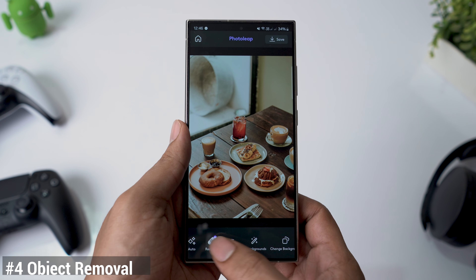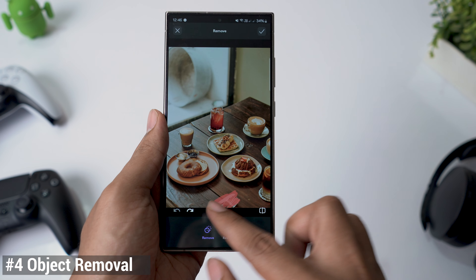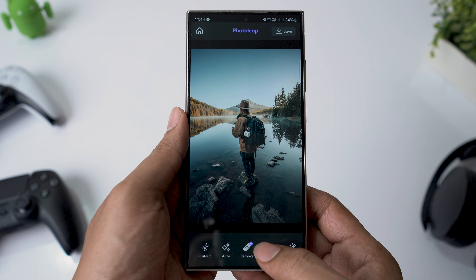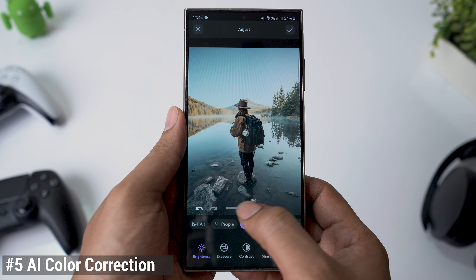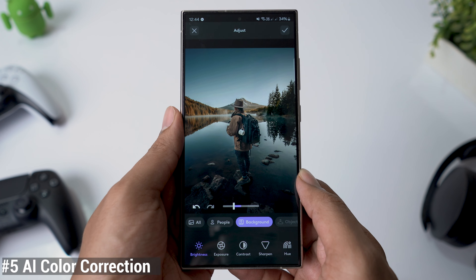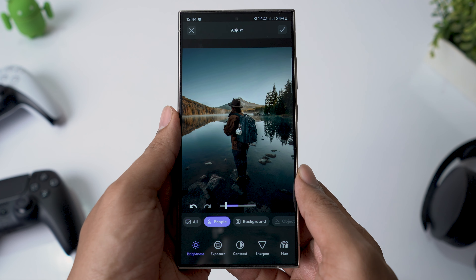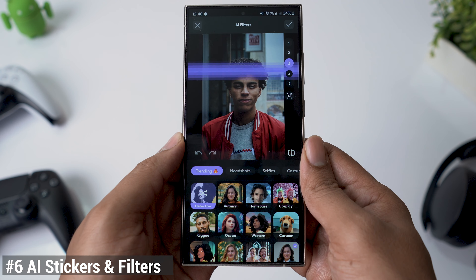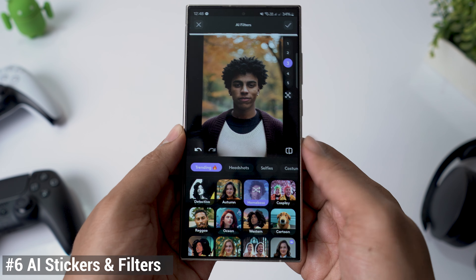Got an unwanted object in your photo? PhotoLeap's AI can seamlessly remove it. Plus, you can individually color correct subjects and backgrounds, ensuring your final image looks as realistic as possible. And for those who love to experiment, the app also offers a variety of AI stickers and filters to play with.